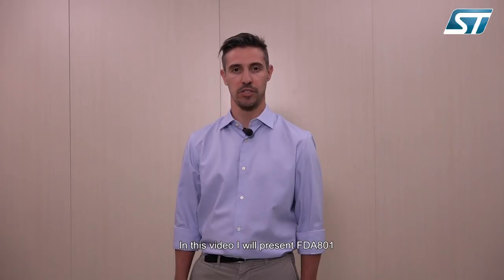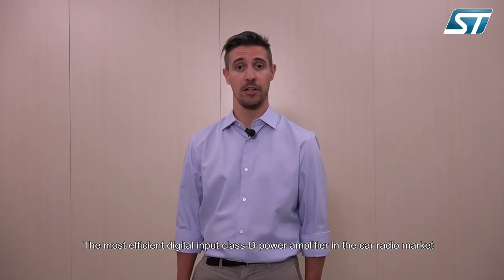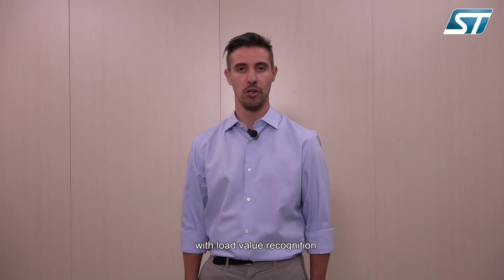Welcome, I'm Tommaso Barbieri, design project leader in STMicroelectronics. In this video I will present FDA801, the most efficient digital input class T power amplifier in the car radio market with load value recognition.